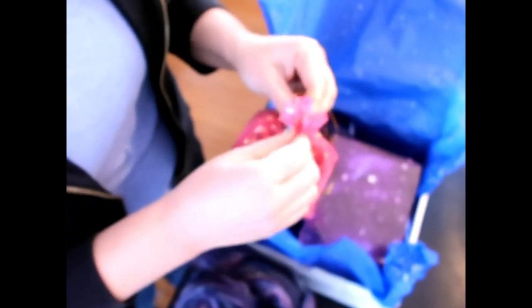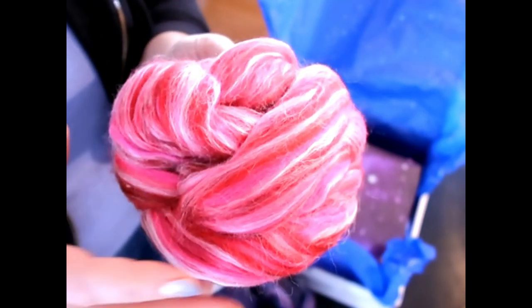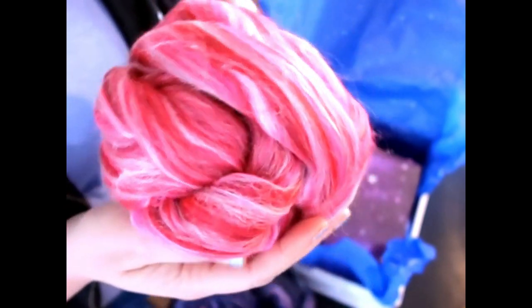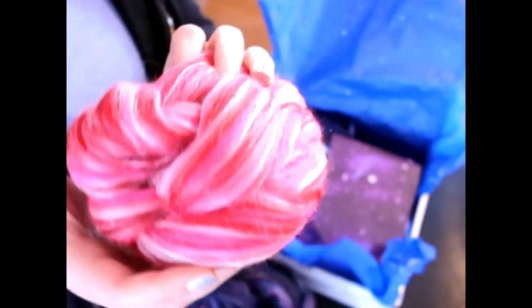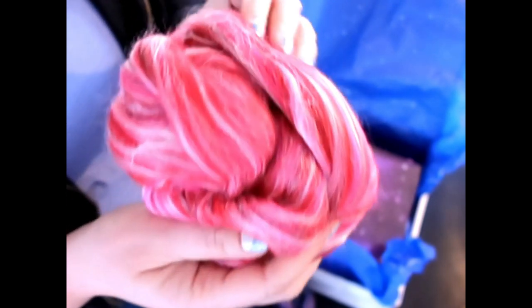Then it says two ounces of one of 12 possible Constellation Range colorways in a coordinating color star printed organza bag. Ta-da! See insert to see which one you received. Oh my gosh, I got Aries! Do you guys know our birthdays? Because I am an Aries. Look at this — this is insane. This one does not say what the fiber blend is, but it is so pretty. It's like a red and fuchsia and white mix, and it's extremely soft also.